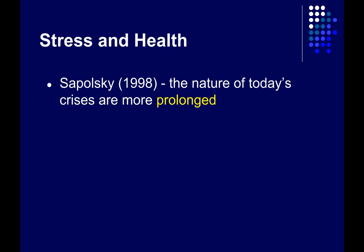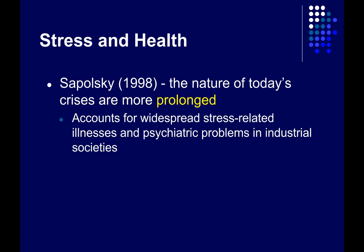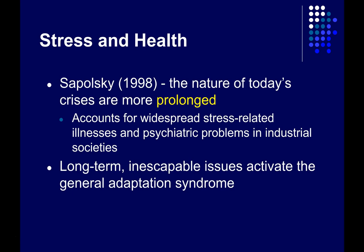Robert Sapolsky has argued that the nature of today's crises are more prolonged, which has resulted in widespread stress-related illnesses and psychiatric problems in industrialized societies. He argues that long-term inescapable issues — like not making enough money to pay your bills or having a difficult boss — can also activate this general adaptation syndrome, creating a long-term stress response that is over time bad for both physical and mental health. Our minds and bodies have evolved to respond to brief stressors and then return to a regular routine.